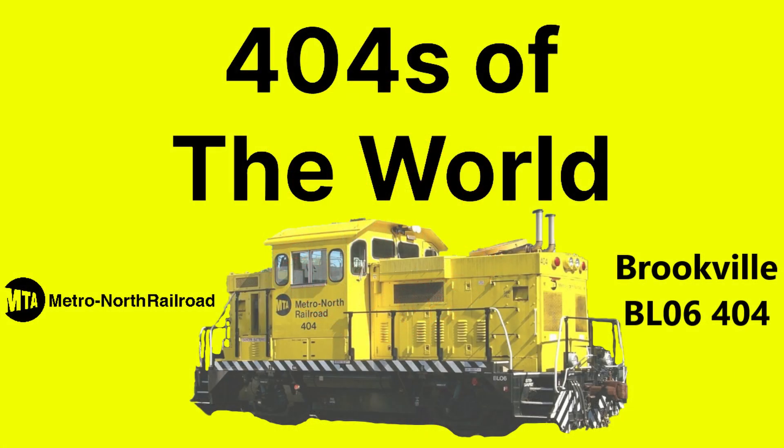Hello everyone and welcome to 404s of the World, a spin-off series of Remarkable Engines where I briefly covered a history of an engine numbered 404 in 4 minutes and 4 seconds. This episode of 404s of the World will be focusing on the relatively unknown engine on the Metro North roster, a two-axle Brookville BL-06 switcher. So with that in mind, here is a brief history of Metro North 404.